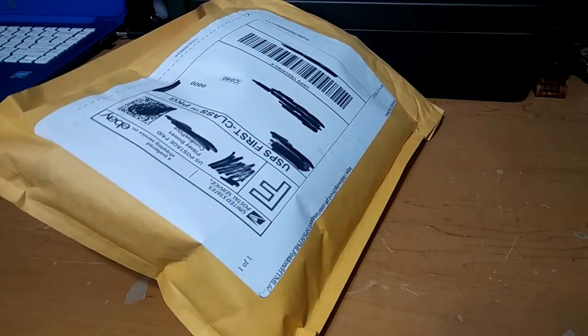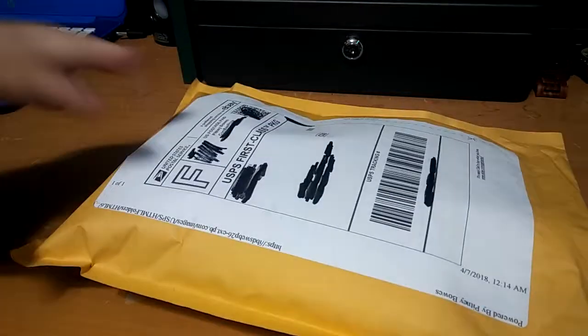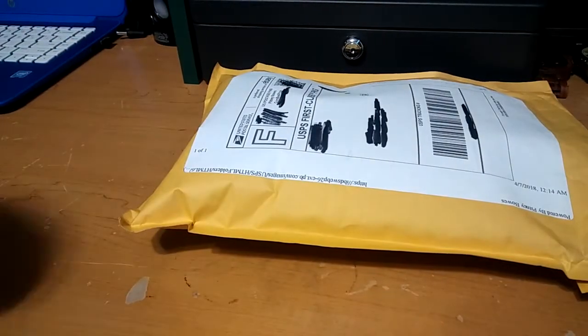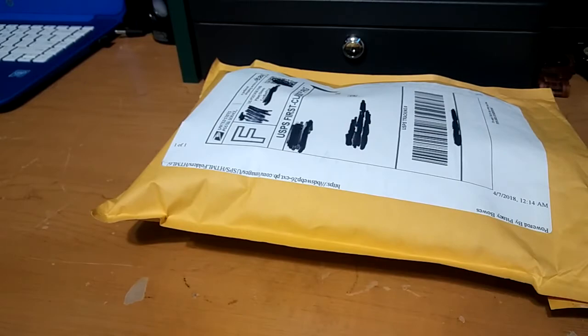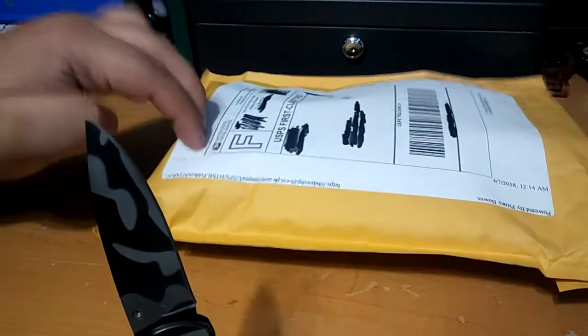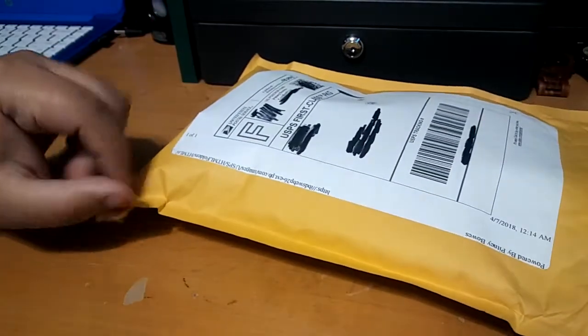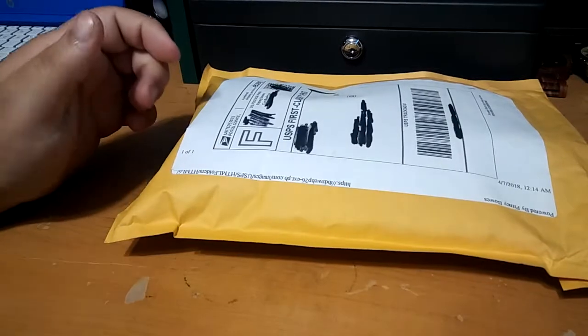What's up guys, we got another package in the mail today to open, see what wonders we may find inside. It feels like a lot of stuff, like a lot of cars. I buy different stuff from eBay, so let's see what it is. You guys probably know by the thumbnail.